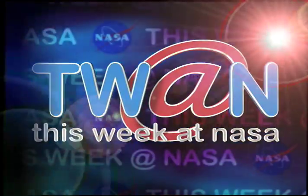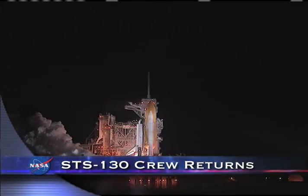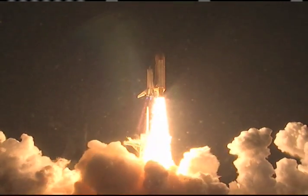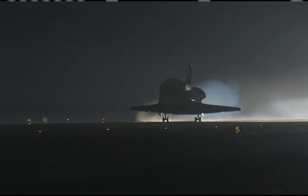This week at NASA… Two, one, booster ignition and liftoff of Shuttle Endeavour. Two weeks after their launch aboard Space Shuttle Endeavour, the STS-130 crew made a safe return to Earth with a smooth landing at the Kennedy Space Center. Main gear touchdown.